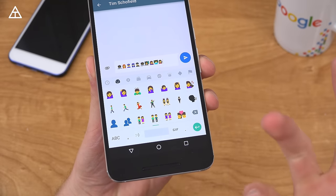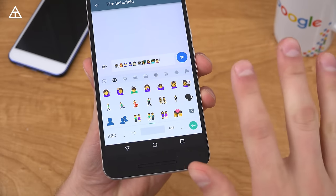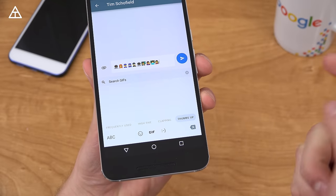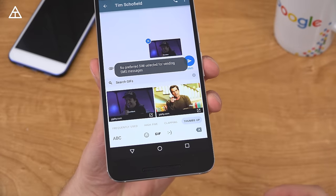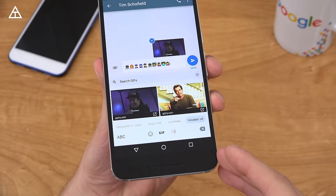You'll have to swipe through to find out all of the various new ones. And then you'll see GIF — however you want to pronounce it. You can go ahead and tap on it and search them. You'll see high five, clapping, thumbs up — all you have to do is tap on it and send it off. Very easy. You can do a quick search as well. It's nice that that is integrated into the Google Keyboard app.